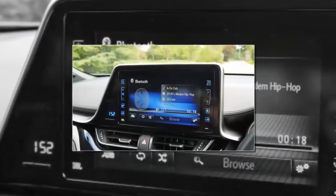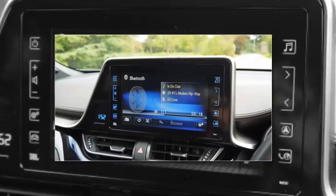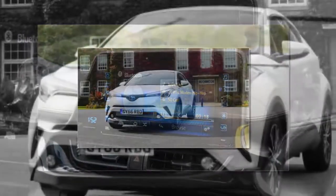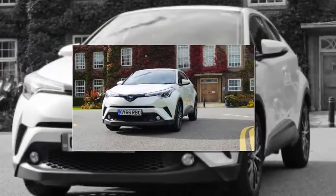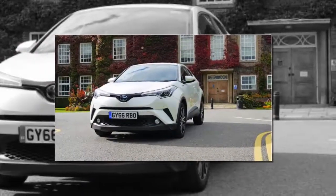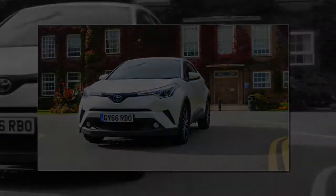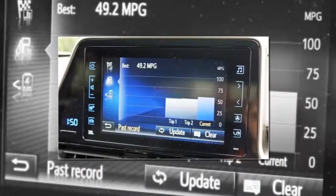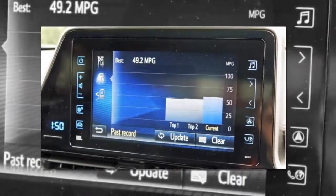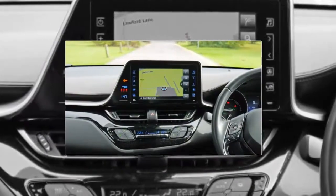The silence the car creates when the start-stop button is pressed still unnerves you slightly — is the car even on? Thankfully, the large centre console display and the small 4.2-inch screen tucked between the instrument clusters show there is life here. Acceleration is smooth and the C-HR gets up to speed at a good pace — it's not going to electrify you with performance, as its 0 to 62 miles per hour in 11 seconds shows, but it's also no slouch at low speeds.